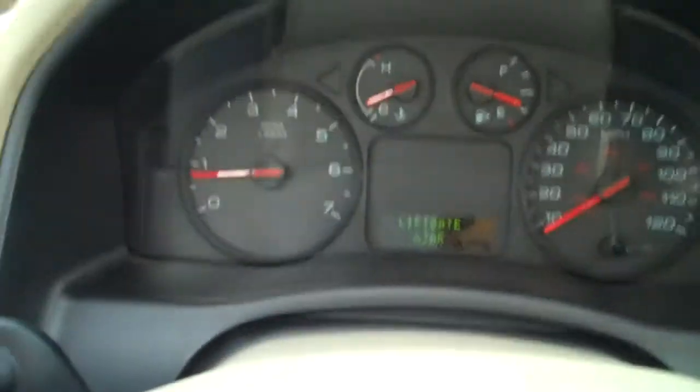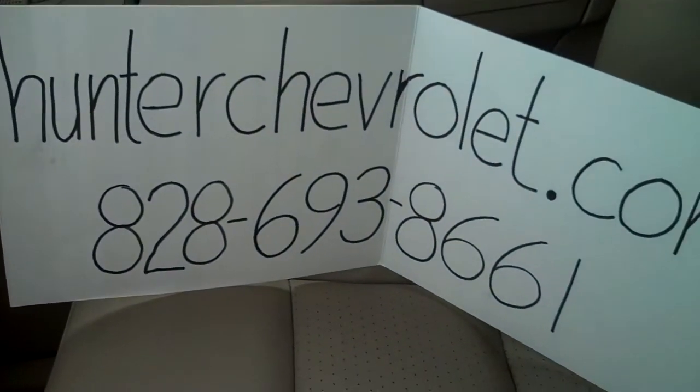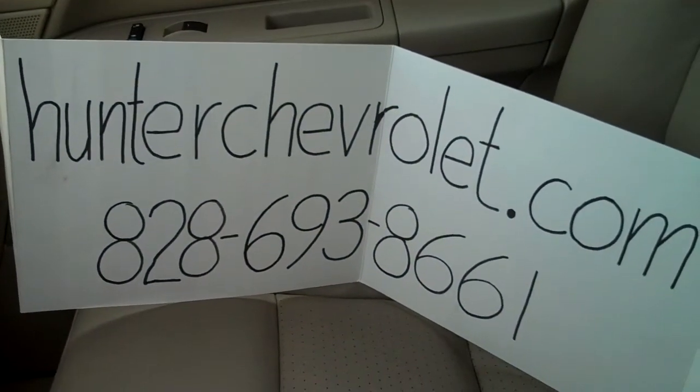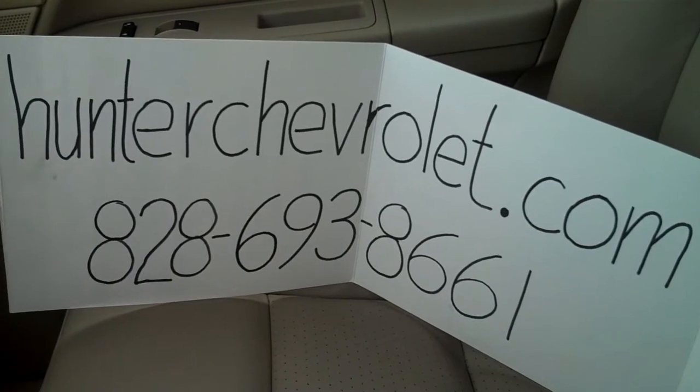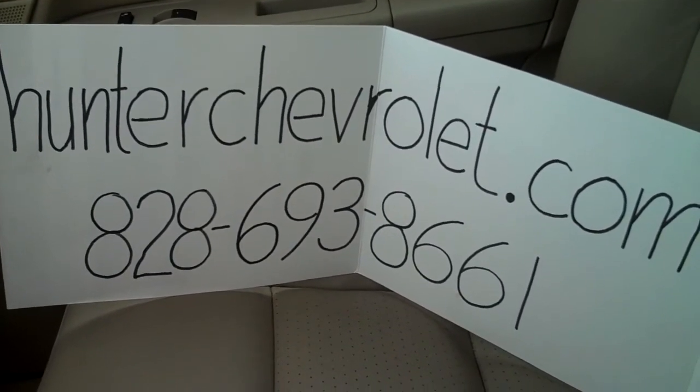Only 77,000 miles, one owner. Come on down to Hunter Chevrolet or check us out on the web at HunterChevrolet.com, or give us a call at 828-693-8661.